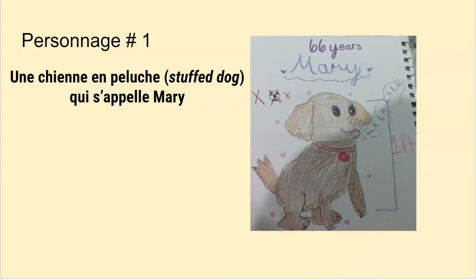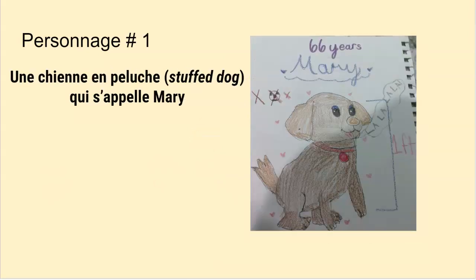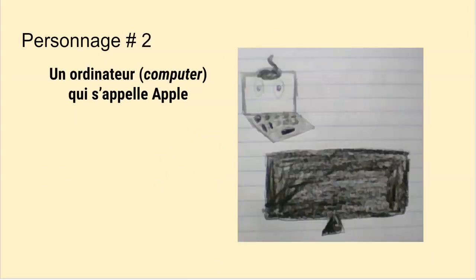Il y a une chienne — this is the feminine form of un chien. If you want to make sure that you were talking about a female dog, you can say une chienne. Mais c'est une chienne en peluche, donc elle est inanimée. Elle s'appelle Marie. Et il y a un ordinateur qui s'appelle Apple. Marie et Apple sont amis — friends.